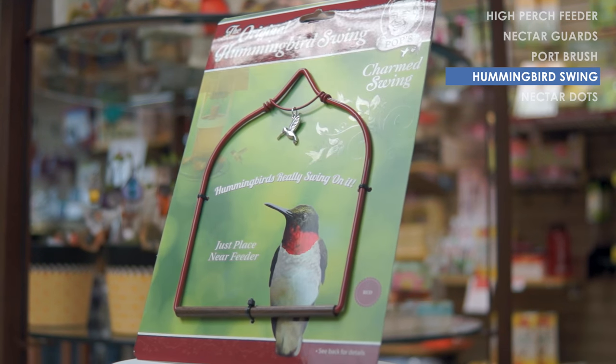One really cool thing you can put up near your hummingbird feeder is these little hummingbird swings. Hummingbirds have very underdeveloped legs — they can't actually walk around like most birds can. So if you put this near your feeder, it'll give them somewhere to perch while they're waiting their turn to eat.